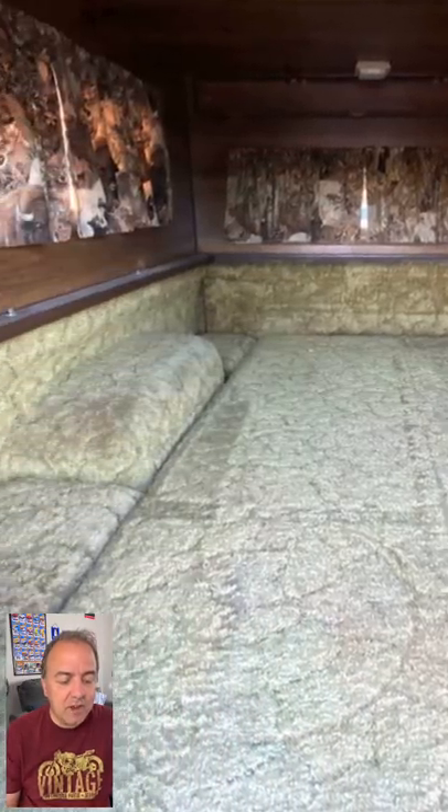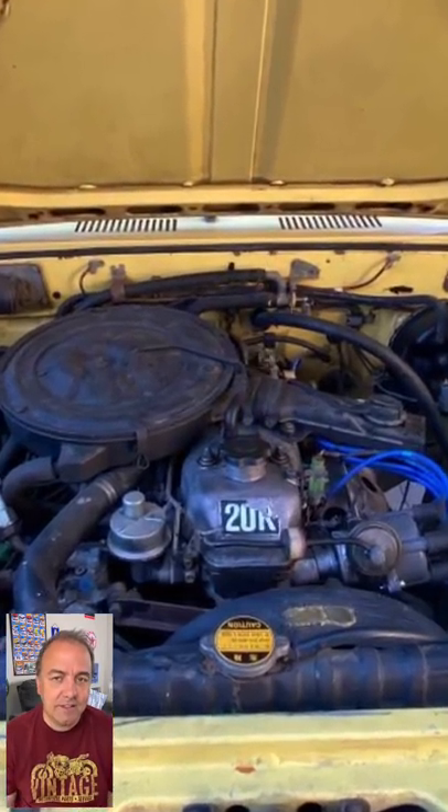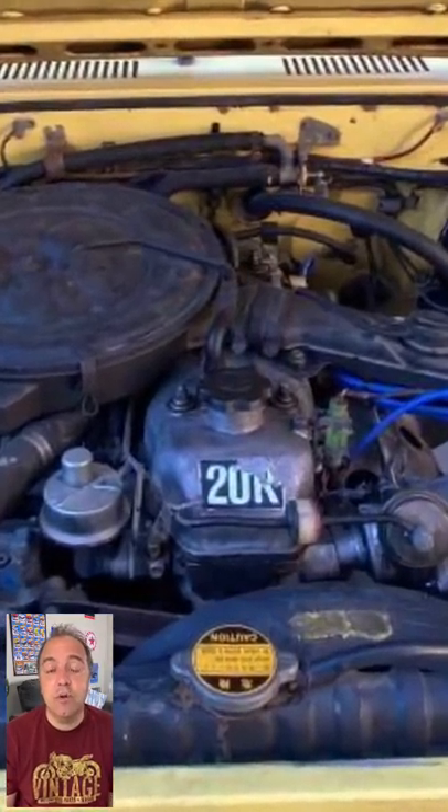It has the camper shell, 98,250 miles, a manual transmission, and the title is clean. It's a 1980 Toyota pickup truck.